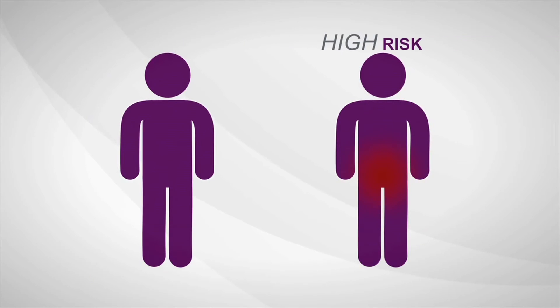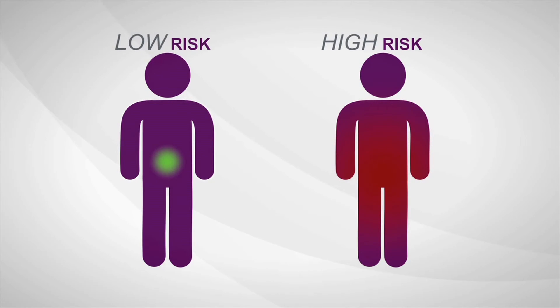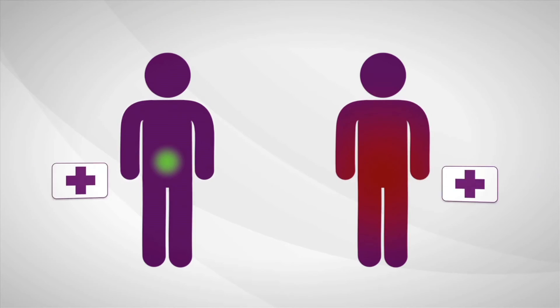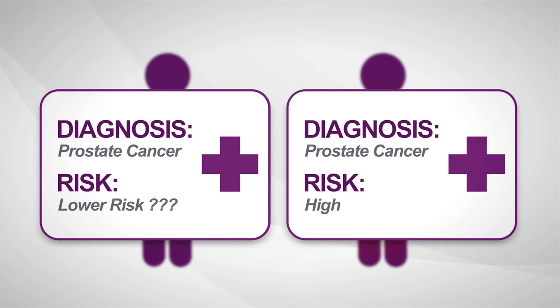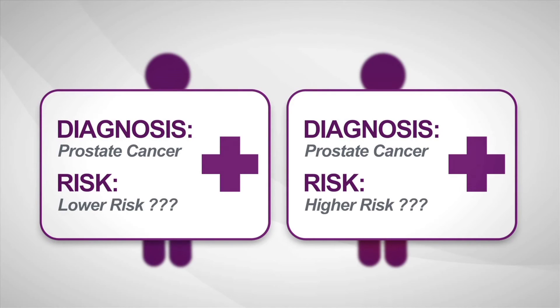Some prostate cancers are high risk, aggressive, and more likely to spread. Others are low risk and least likely to have bad outcomes. The biopsy says cancer, but current diagnostic tools provide limited information about how aggressive a man's individual disease is.